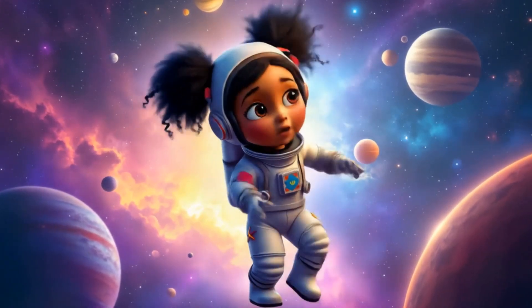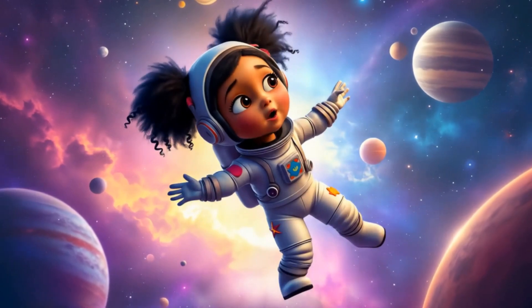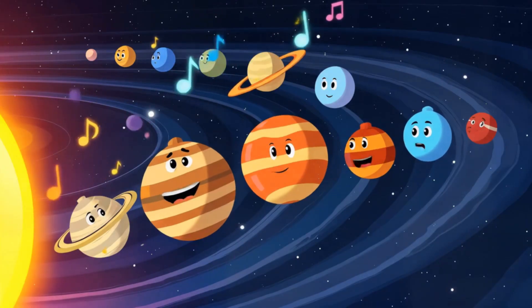Let's sing our planet song as we head back home. Mercury, Venus, Earth and Mars — Jupiter and Saturn are superstars. Uranus, Neptune, Pluto too. The solar system's fun, it's true.